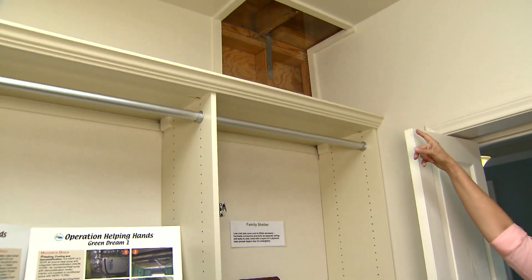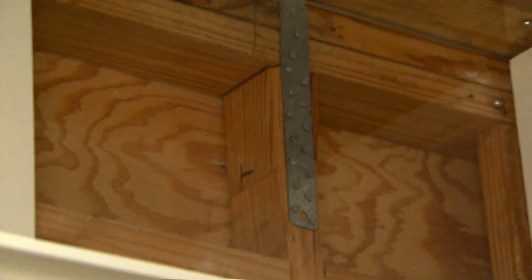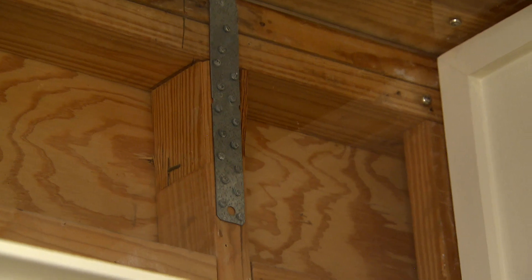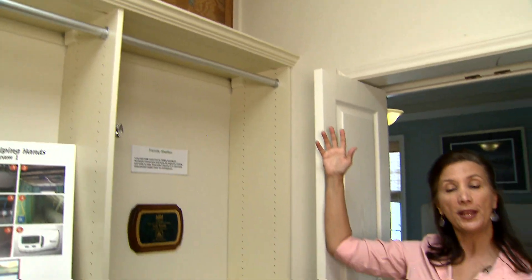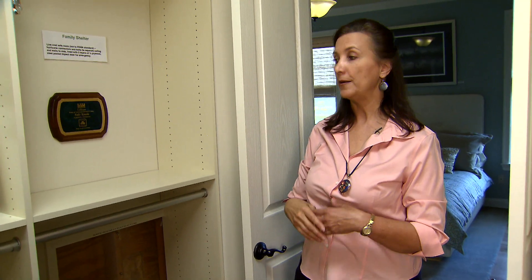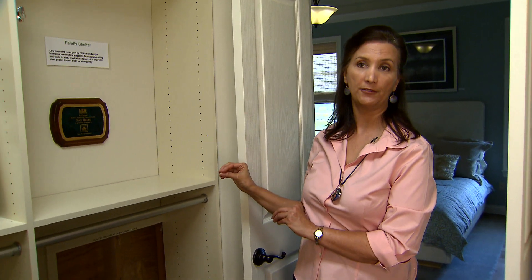Up at the top cutaway, you can see the strapping that ties the studs to its own ceiling joist, separate from the second floor of the house, so you get that continuous load path that we have for the entire house in terms of its wind resistance features, but here it's to a higher level.